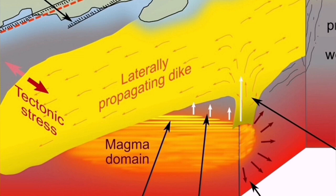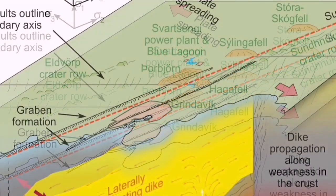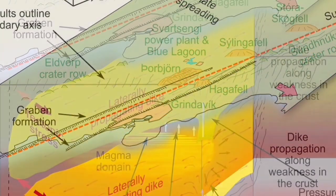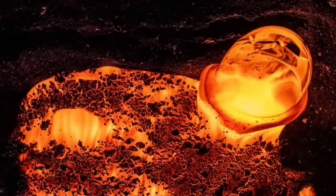At depth, the magma reservoir is in the mantle — it's not a magma chamber. This is an ophiolite system we are practically seeing; the oceanic crust is being built there. Through dikes, which are fractures in the earth's crust, magma can rise to the surface, and when it rises to the surface it melts and forms lava.